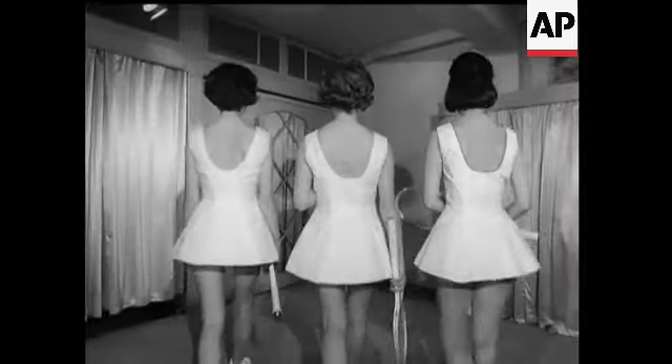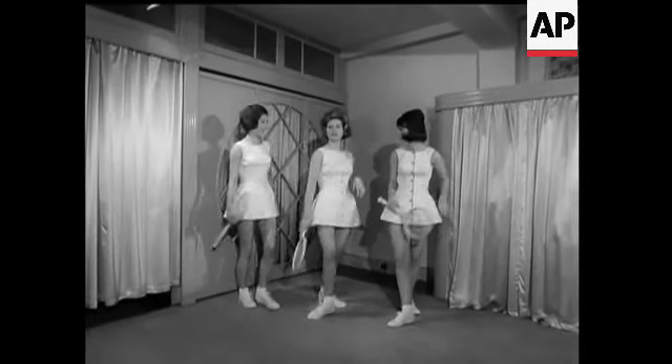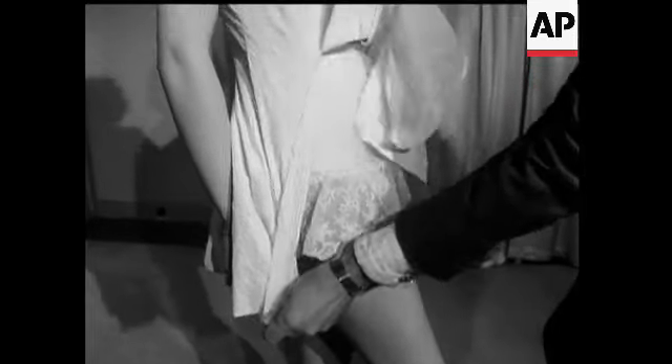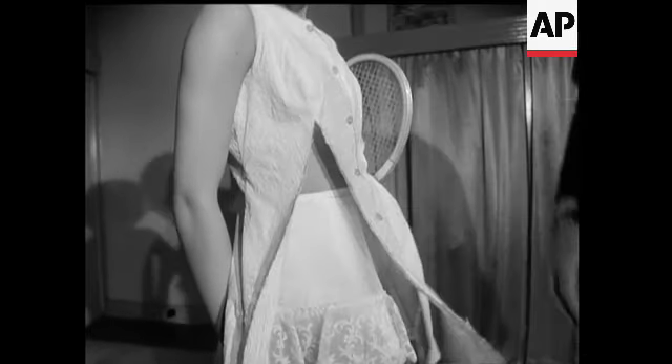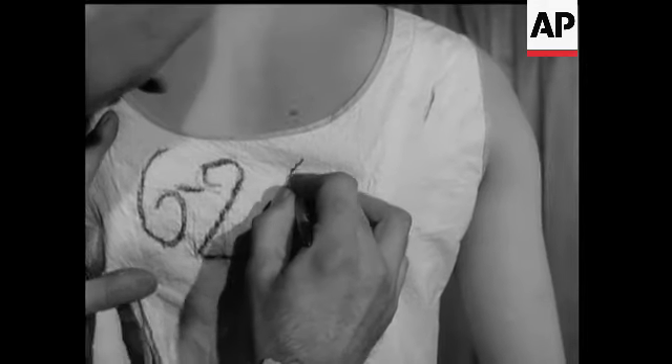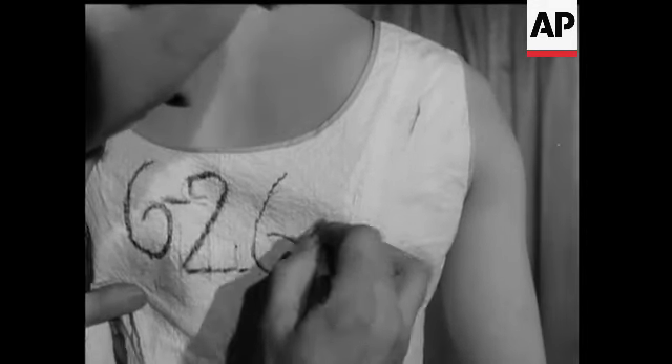Fair enough, but a tennis girl can now wear a paper dress if she likes. Cost 15 bob and it's water-resisting — a good idea in Britain, you'll agree. Not all that easy to tear, so there's no need for alarm. And of course you can always scribble on it — a telephone number or the score of a two-set victory. That's right.